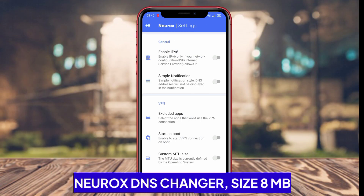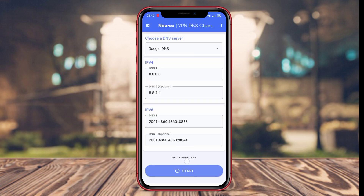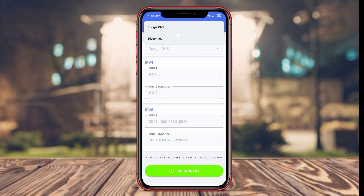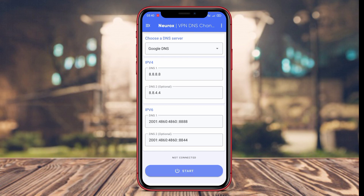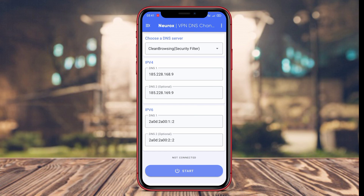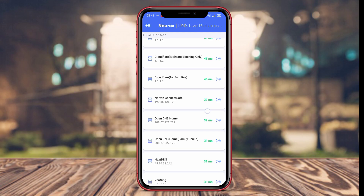NeuroX DNS Changer is an Android application designed to facilitate users in changing DNS servers on their devices. By changing DNS servers, users can improve their internet speed, secure their connections, and access geographically restricted content. The app supports various DNS server options, including private or public DNS, and offers features such as automated DNS change scheduling.